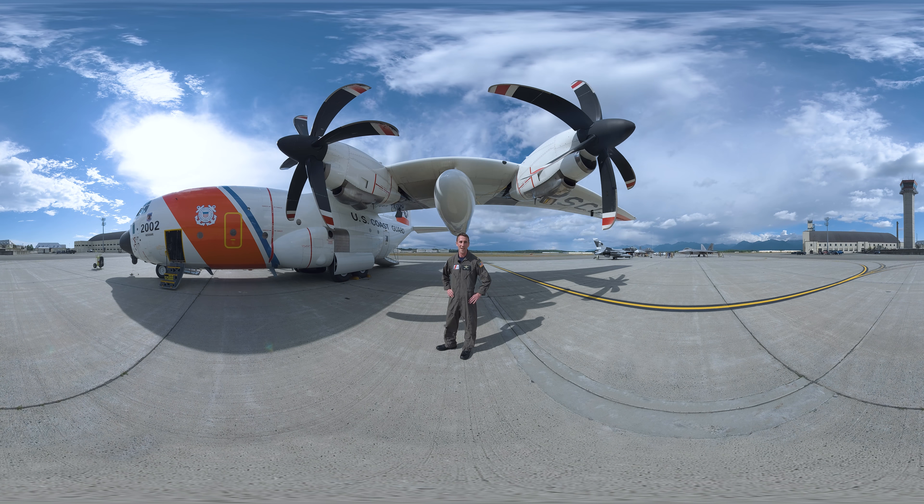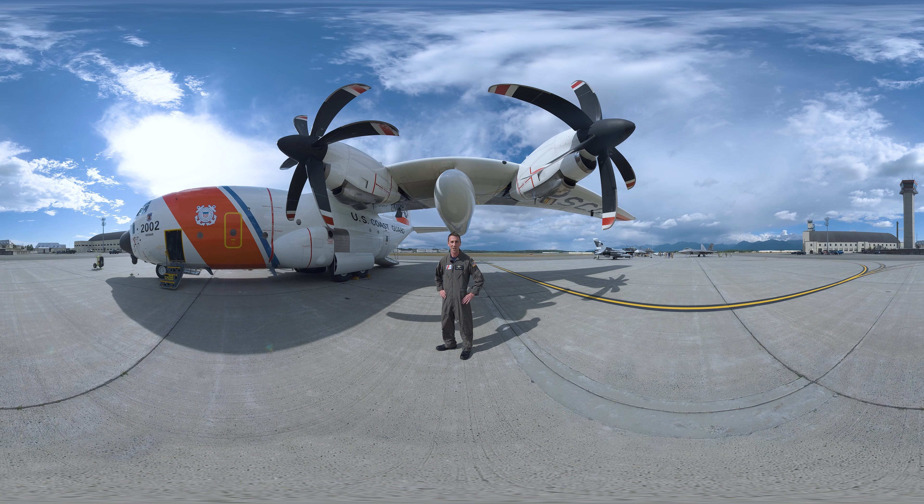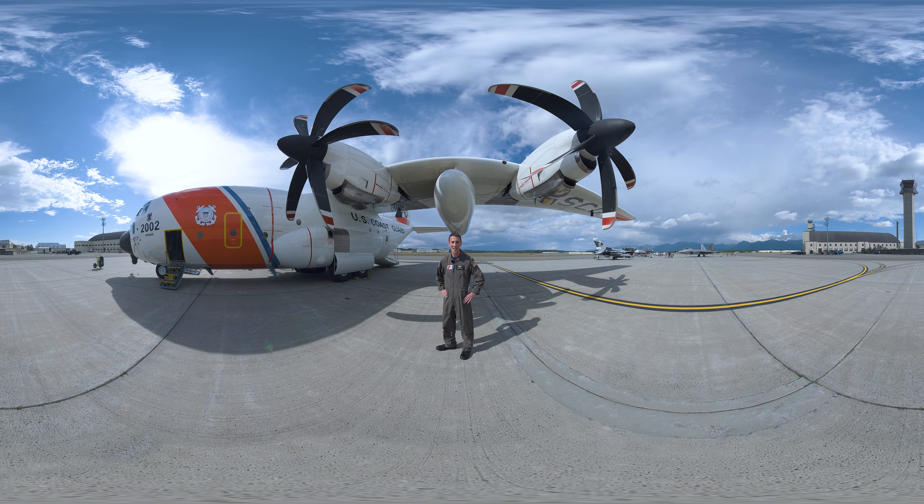Hi, I'm here at JBER in Anchorage, Alaska. I'm Lieutenant Commander Brian Conrad of the United States Coast Guard. I'm stationed in Coast Guard Air Station Kodiak, Alaska.